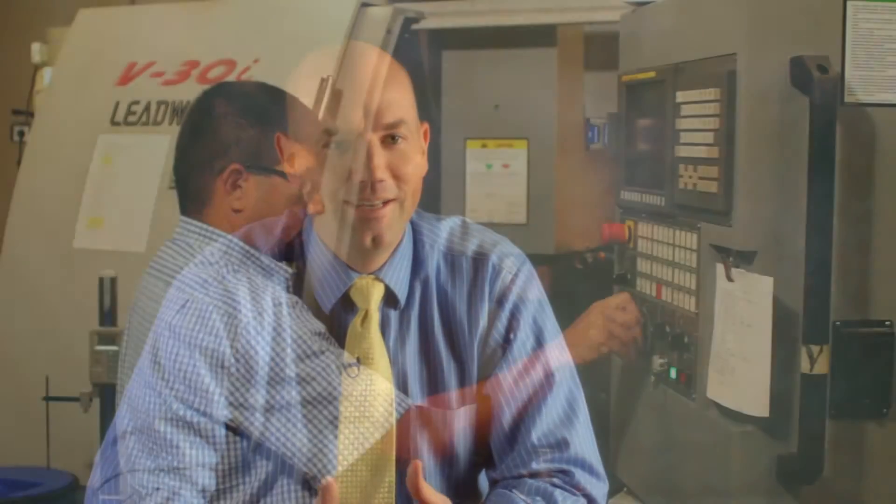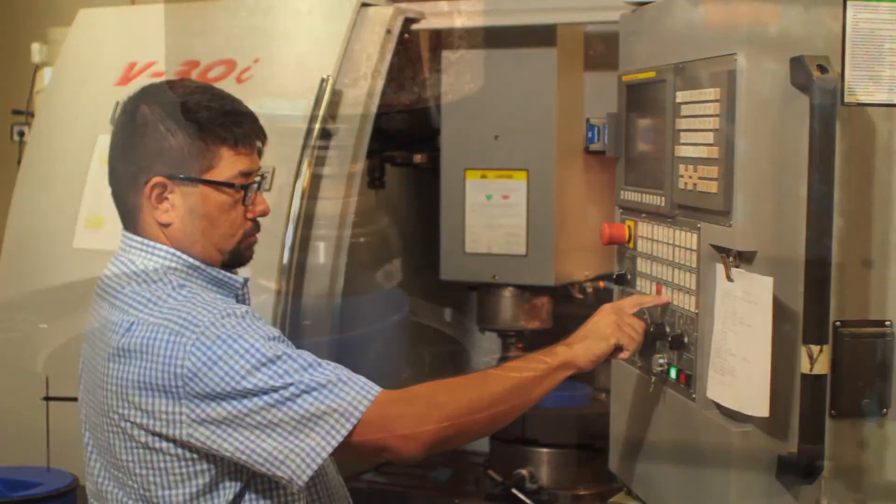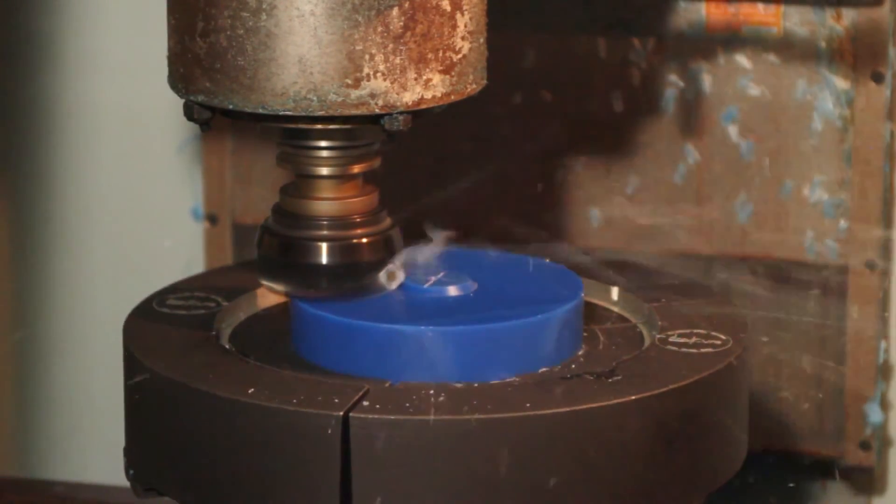Once the treatment plan is complete and the physicist and the physician are satisfied, it's sent to the machine shop where the machinist will construct customized blocks for each beam angle that is used for the treatment plan.